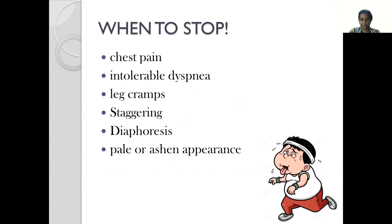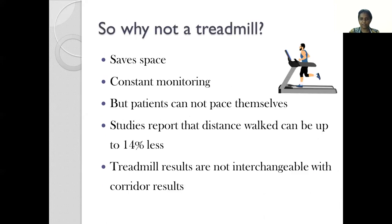When do we step in and stop the patient from continuing the test? If they complain of chest pain, intolerable dyspnea, have leg cramps, start staggering, are sweating profusely, or have a pale or ashen appearance, then it might be time to stop the patient from completing the test. It is important to recognize these signs and intervene at a timely moment.